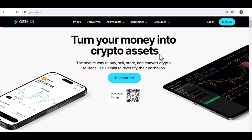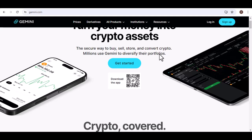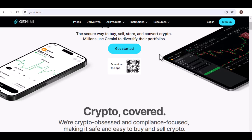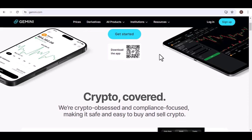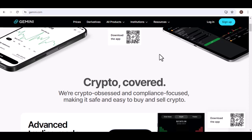Hey everyone! Imagine a vast digital vault. Not filled with gold bars or glittering jewels, but with something far more volatile — cryptocurrency. Bitcoin, Ethereum, the whole lot, all secured in a complex web of servers and cutting-edge technology. But where, exactly, is this digital Fort Knox located?